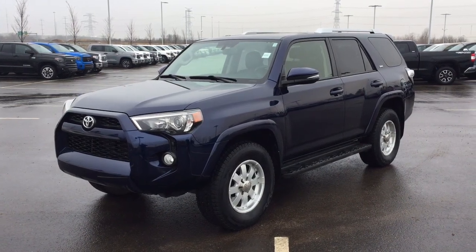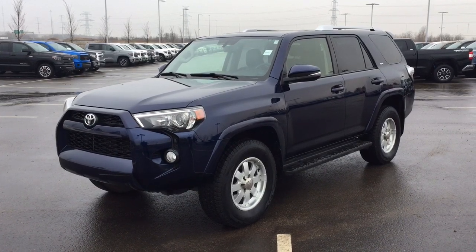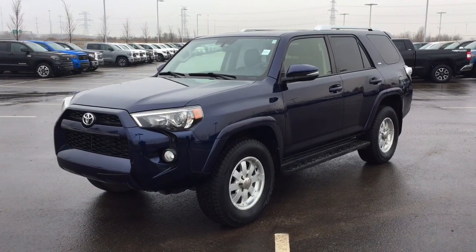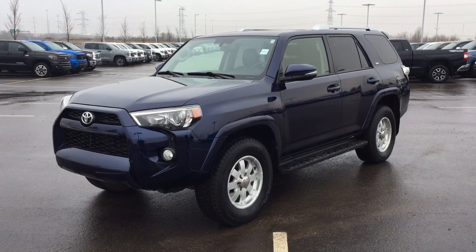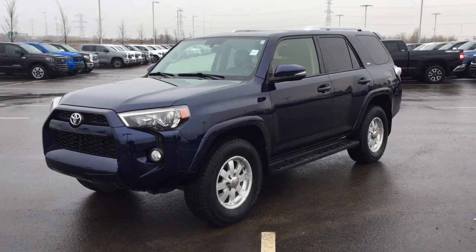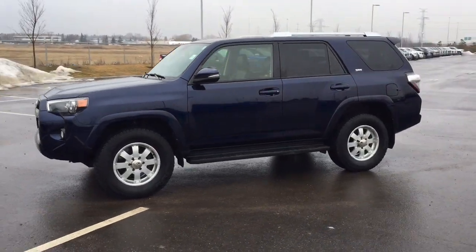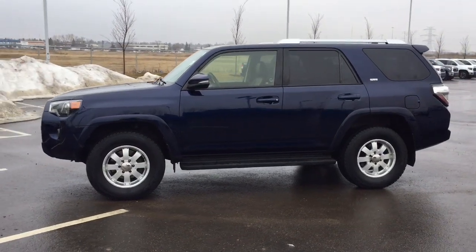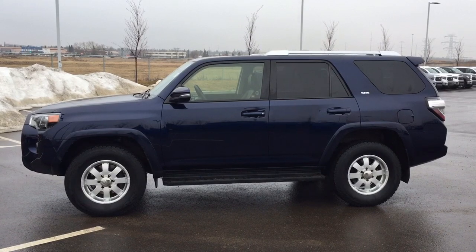Hello folks, welcome to Sherwood Park Toyota located at 31 Automall Road in Sherwood Park, Alberta, Canada. Today I'm going to be showing you this 2015 Toyota 4Runner SR5. The most notable features on this SR5 include its power moonroof, navigation system, and heated front seats. I'm going to go through a couple more features on the inside and outside of the vehicle to get you better familiar with this 2015 Toyota 4Runner SR5. Let's get started.